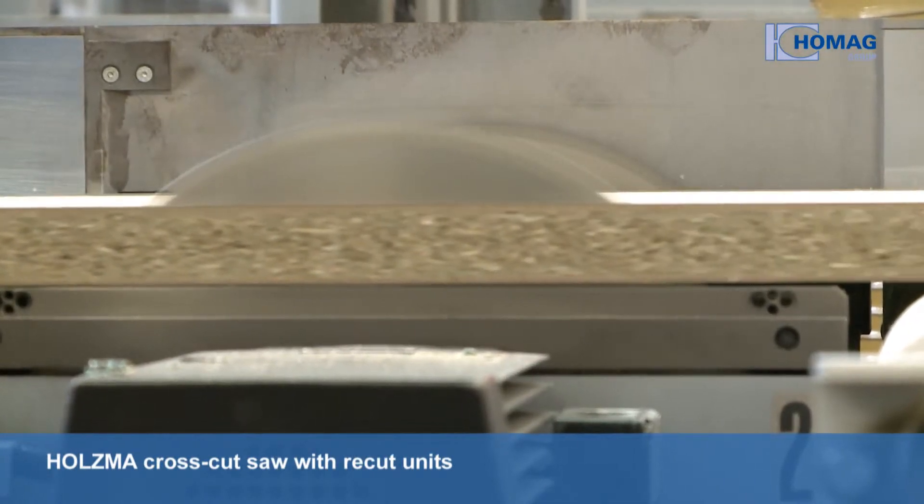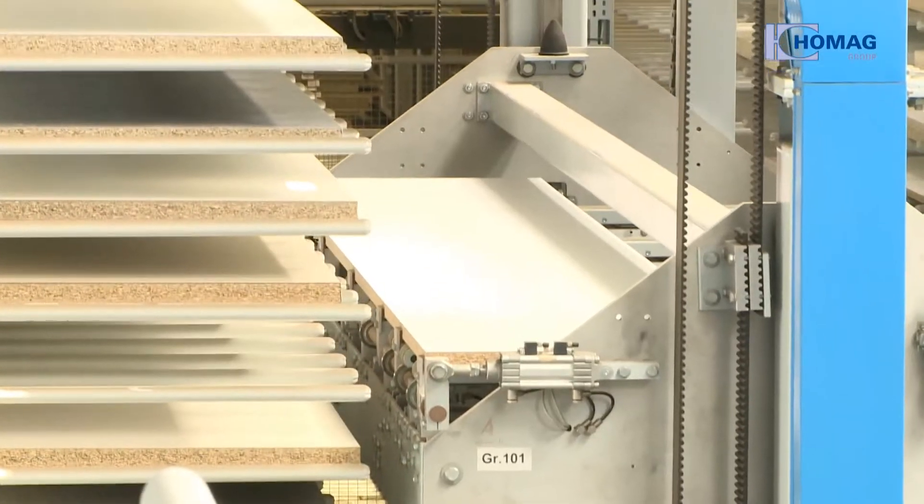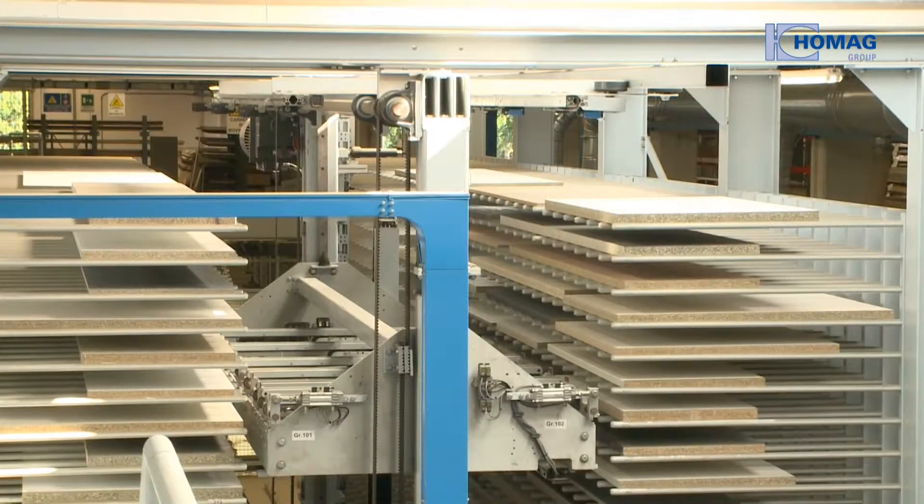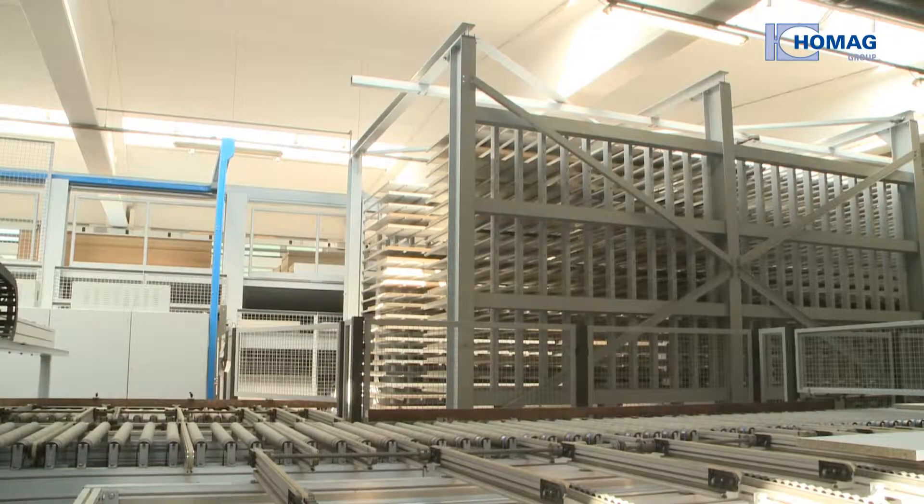What is special here is that there are re-cut units. Off-cuts from the saw are stored fully automatically in the Bergstedt TLR510 off-cut storage system. This storage system is a customized solution for the low headroom in the hall.